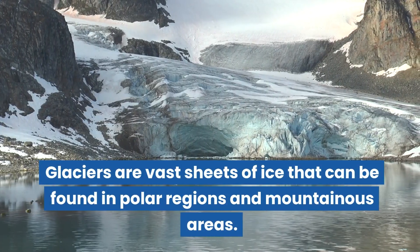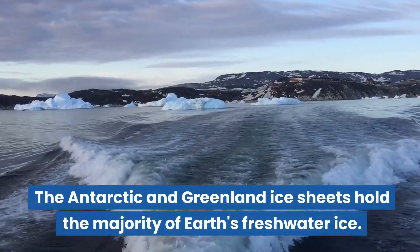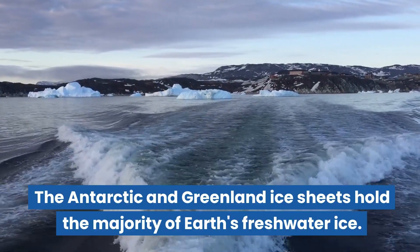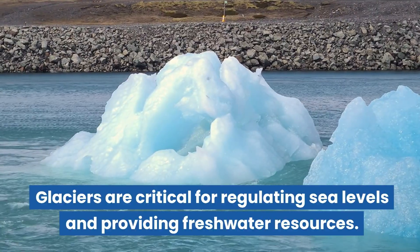Glaciers are vast sheets of ice that can be found in polar regions and mountainous areas. The Antarctic and Greenland ice sheets hold the majority of Earth's freshwater ice. Glaciers are critical for regulating sea levels and providing freshwater resources.